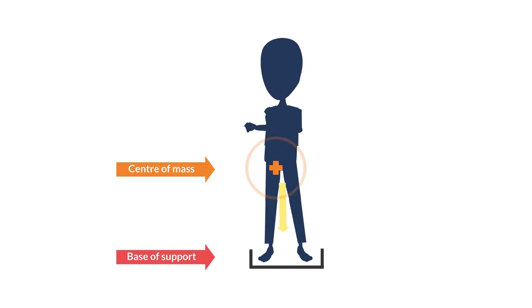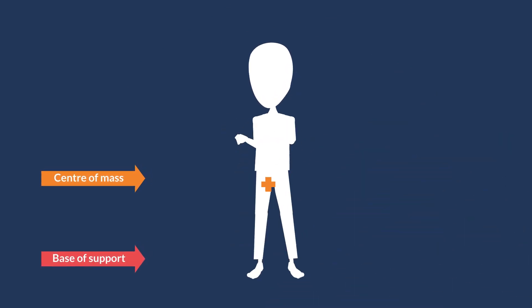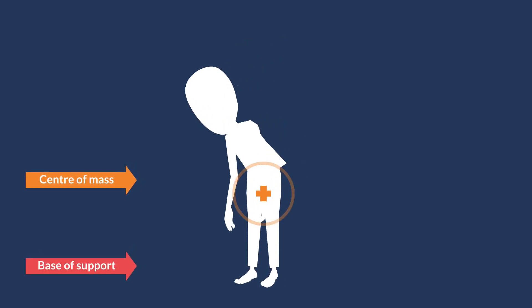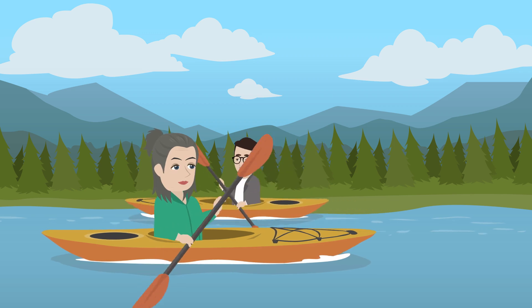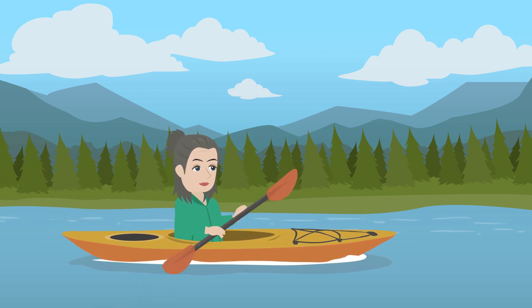When standing upright, the body center of mass is just in front of the lower spine, and our base's edges consist of the outer edges of our feet. As we turn, there is a higher chance of our center of mass going outside the edge of the base, which leads to instability. Turning is a complex movement that requires advanced motor planning by the brain and balance adjustments, which are impaired by aging and neurological disorders such as Parkinson's disease.